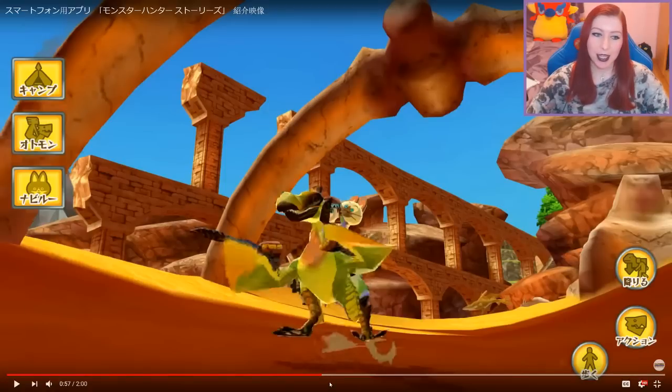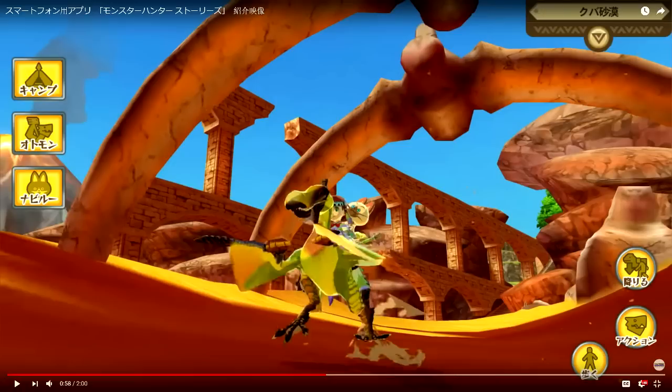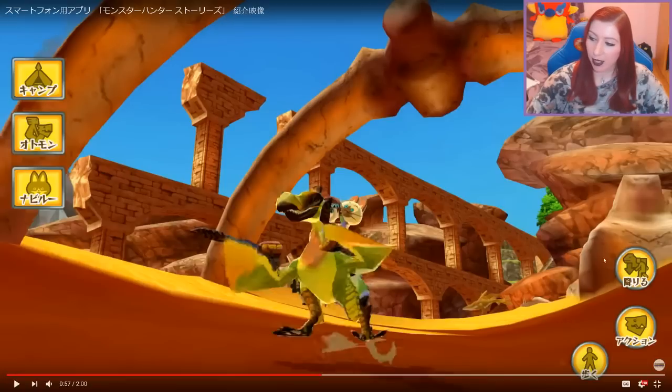We can see the rider on Kuropeko, and there are some other symbols on the right-hand side. The map can be minimized and enlarged so it doesn't take up as much of your screen — which makes sense because you've got one screen instead of two on a mobile device. In the lower right-hand corner, there's a dismount icon — a monster icon with a little down arrow and the hunter on the ground.